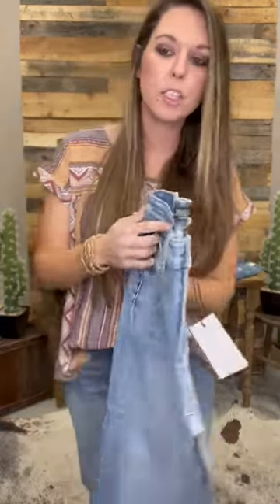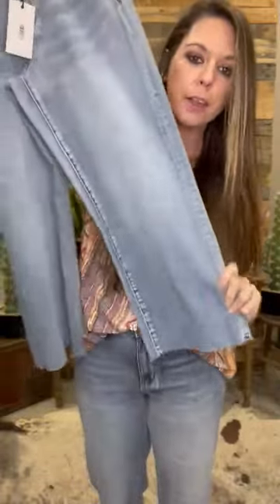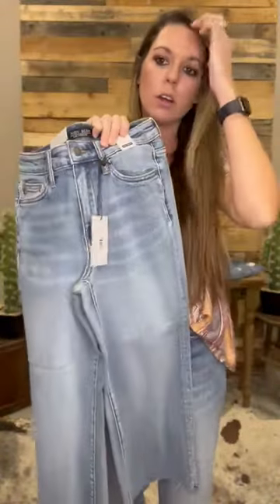Hey girl! Wanted to slip on and show you these brand new Judy Blue crop wide leg crops that we have in. These are called the Huntley.